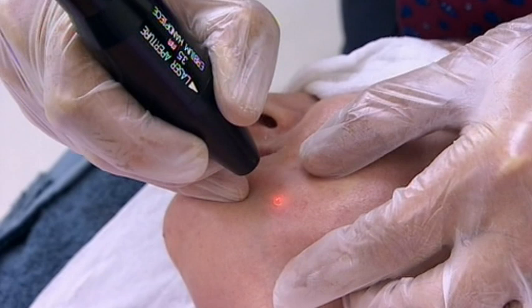A mole is a pigmented growth of tissue on the skin. A blast with Jan's laser should zap it away. It smells, because it's burning flesh.